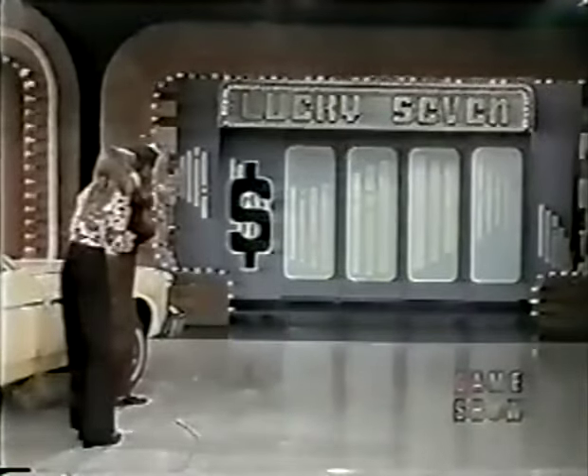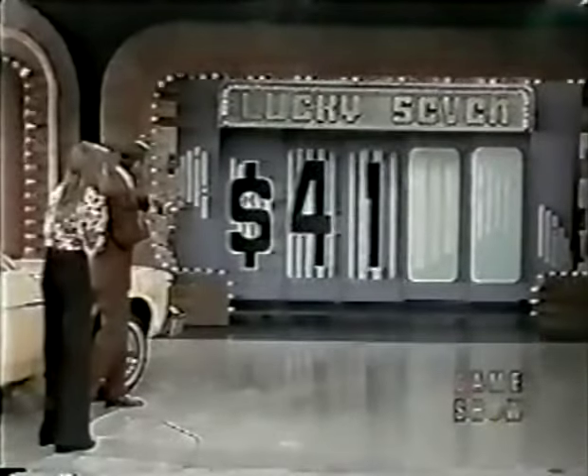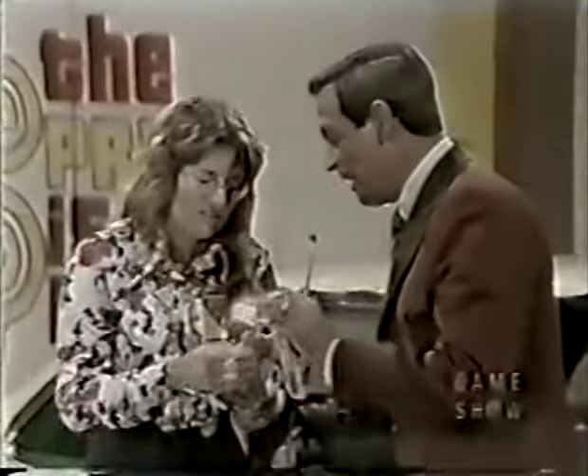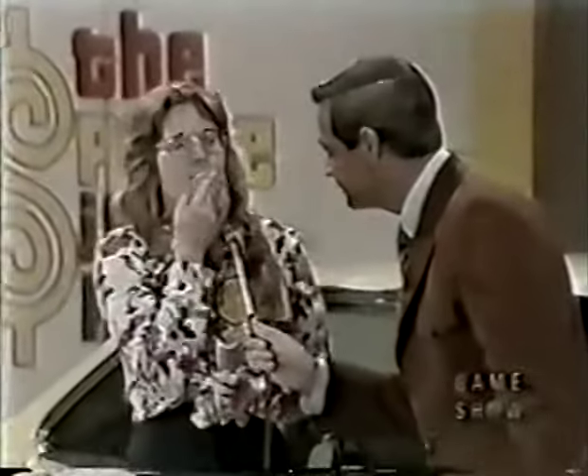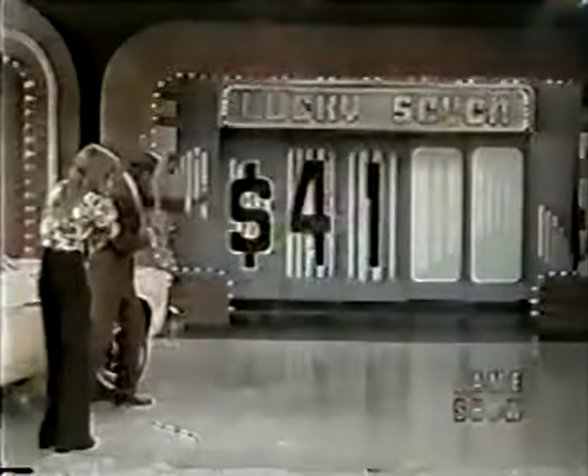Sharon says three. The first door opens — it's a four, so that costs her one dollar. The second number she guesses three again — it's a one, costing her two more dollars. She now has four dollars left. She needs one dollar to purchase the car. Two numbers remain. She guesses five on the next — let's hope she's right. Open that door — it's a five!